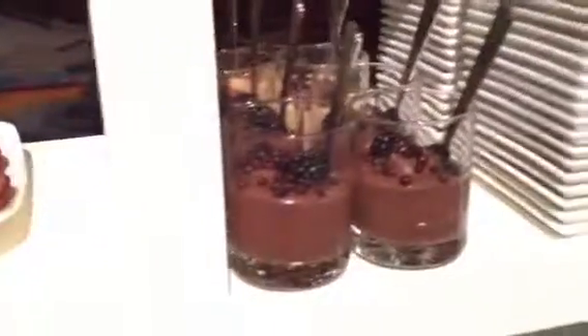S'mores! Got s'mores in here, can't go wrong with that. Little red velvet with mousse in the center, looks like a chocolate mousse. I'm not sure what those are. Look at the snowballs!